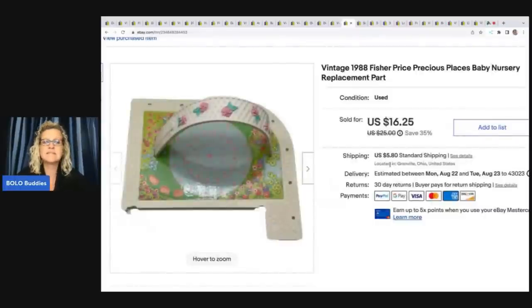I recently did a video on my Sourcing with Bolo Buddies channel about this — it's the Fisher Price Precious Places play set. I got a play set for $1 at a garage sale and parted it out because it was incomplete and had parts from other play sets inside. Some of these go for big money. I want you to see how I parted it out to maximize profits — it's unbelievable how much money you can make. I paid a dollar for the whole box, and this one item sold for $16.25 plus shipping.